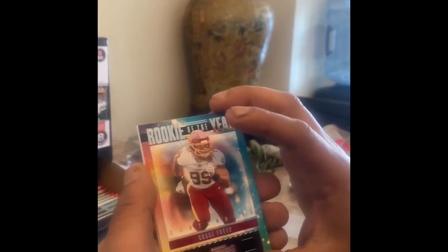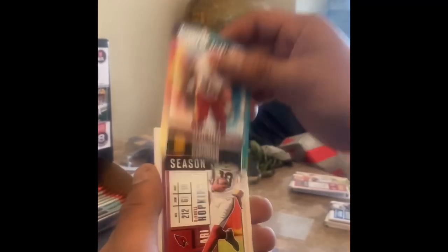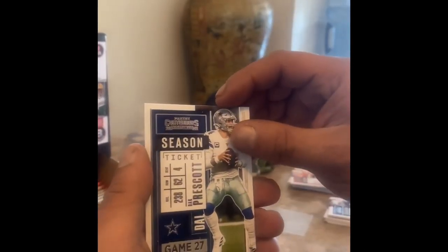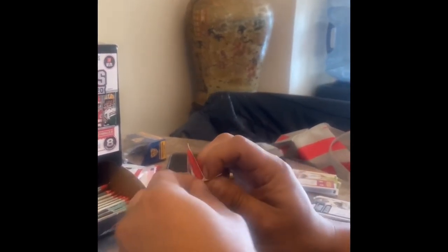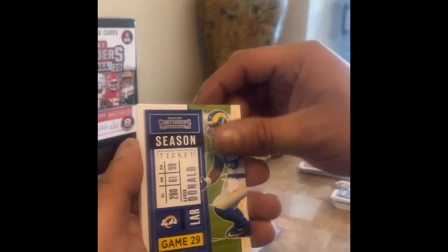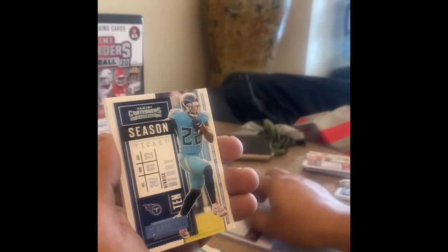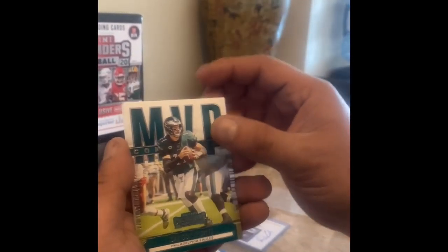Drew Lock — there goes another insert, not a green emerald — Chase Young. DeAndre Hopkins, Philip Rivers, Roethlisberger, Dak Prescott. You get numbered cards here too but you have to go through so many packs, and at that point it's really not worth the money because you finally get an auto and it's some unknown guy. Derrick Henry MVP Contenders, Carson Wentz — another insert, not a green emerald.